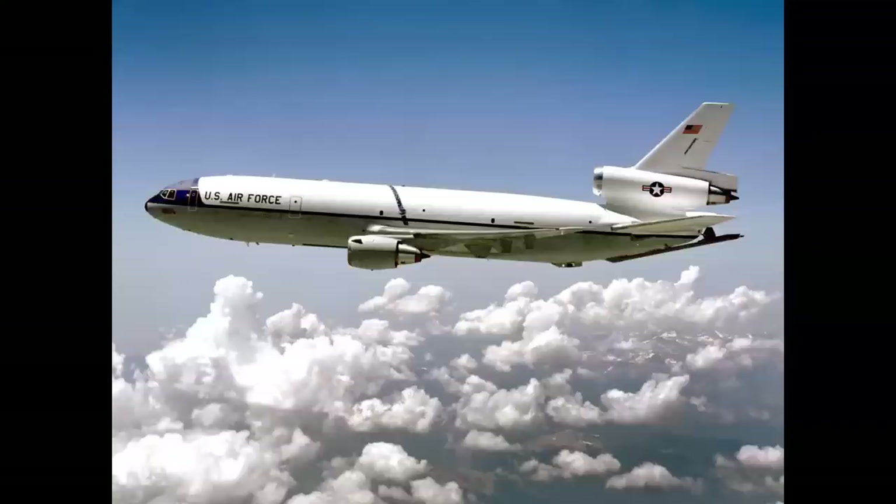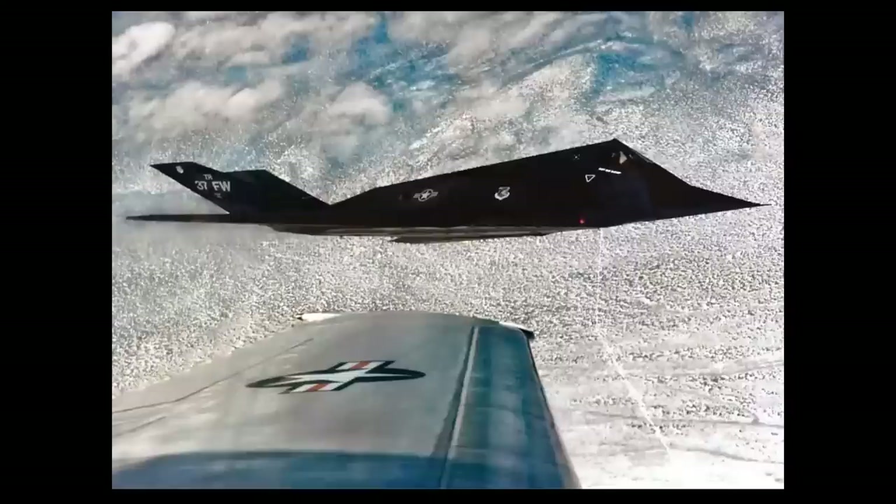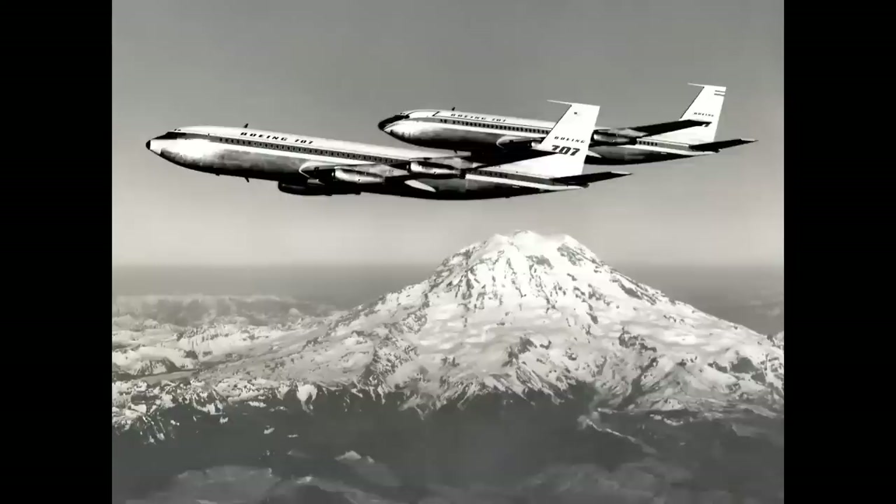Here we have the KC-10 from McDonnell Douglas, which went into service in 1982 as a cargo-tanker aircraft. Here's a boomer shot from the KC-10 with the Lockheed F-117 stealth fighter, and a sideline shot from the KC-10. After that, our KC-10 took on fuel from a KC-135 - so now you've got two airliners basically flying in formation: a 707 and a DC-10 in essence.